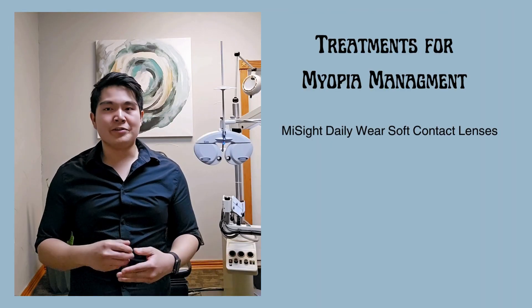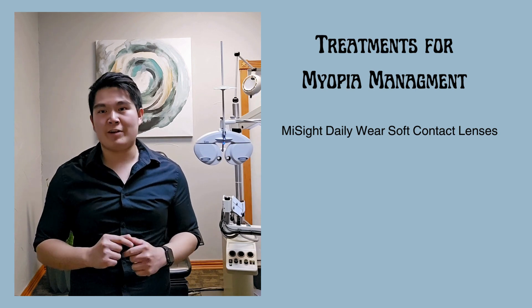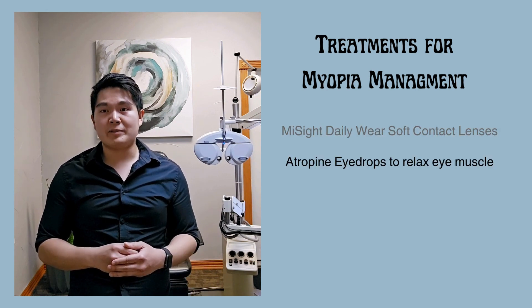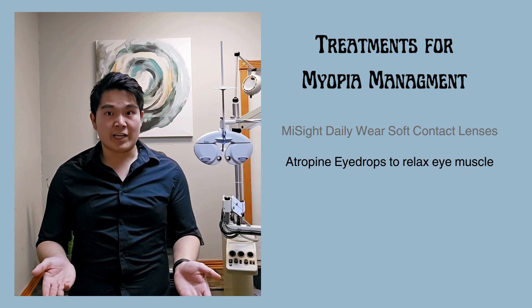One method that we commonly use is MySight, an FDA-approved soft contact lens that not only corrects your child's vision but has different optic zones that can help slow down myopia progression. Another method is the use of specialized eye drops, which have been found to relax the muscles in the eye and can reduce myopia progression that way.